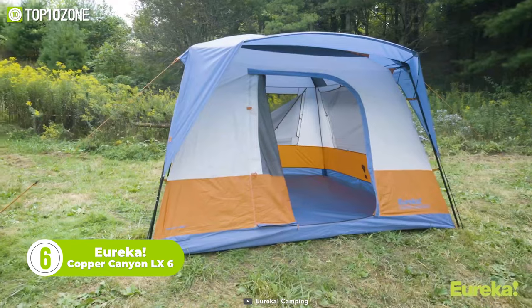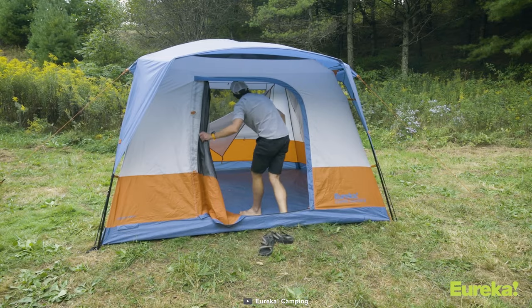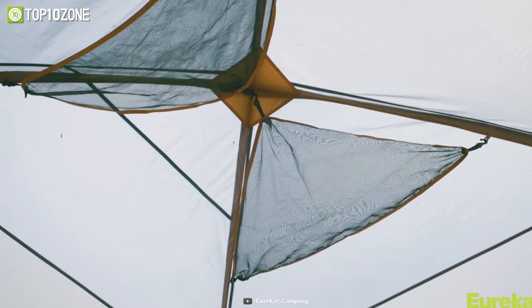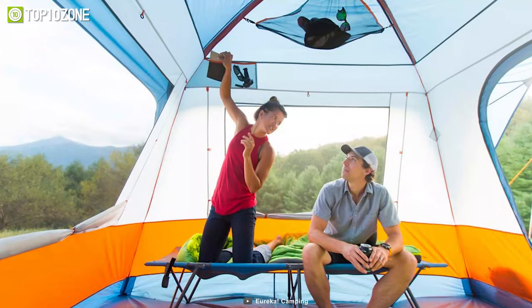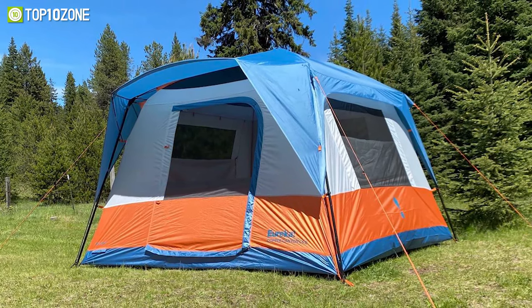Now let's check out the Eureka Copper Canyon LX6, a large family camping tent that's easy to set up on the go. Although it's a 6-person model, the tent can easily fit from 4 to 12 people, which is a plus if any extra person wants to join your camping. There is a large door in the front that is easy to open and close, and the 100 square feet of space and extra headroom make sure everyone can sit or sleep comfortably. The stuff pockets and gear lofts help you keep things organized, and when it rains, just use the waterproof curtains for maximum safety. Overall, the Eureka Copper Canyon LX6 is a value-for-money tent.